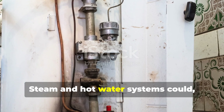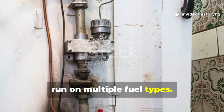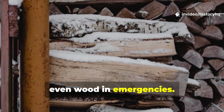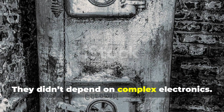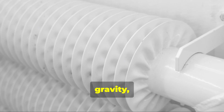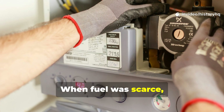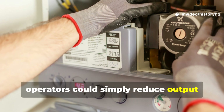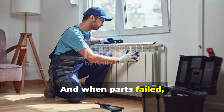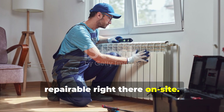Steam and hot water systems could run on multiple fuel types — coal, oil, even wood in emergencies. They didn't depend on complex electronics. Just a valve, a pipe, gravity, pressure — that's it. When fuel was scarce, operators could simply reduce output without the whole system collapsing. And when parts failed, they were quite often repairable right there on site.